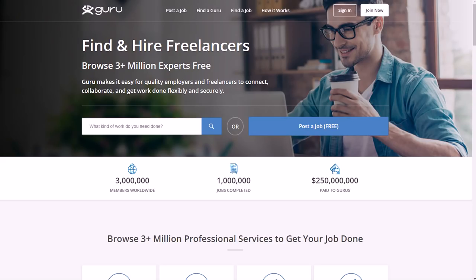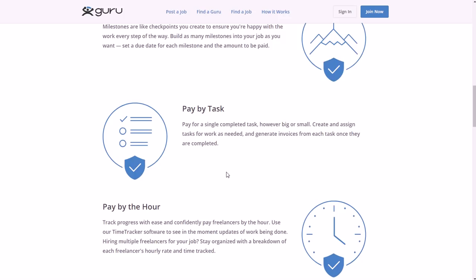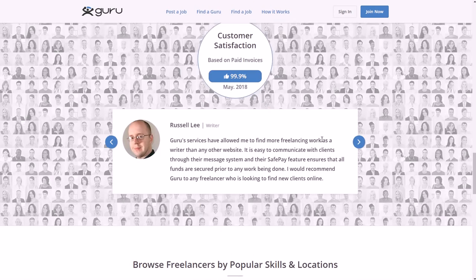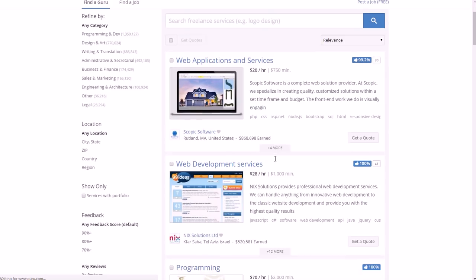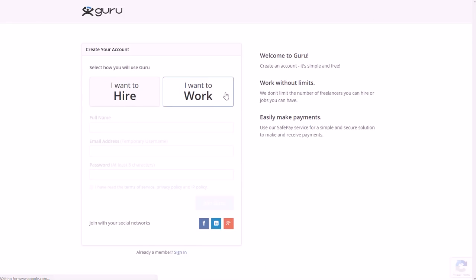Another one is guru.com — a more traditional freelance site where you post a job and freelancers come to you, and you pick from them. They have different payment options: pay by the task, pay by the milestone for checkpoints, or pay by the hour. You can find jobs by browsing different people for different tasks. To make money, you'd click 'Join Now' and select 'I want to work.'